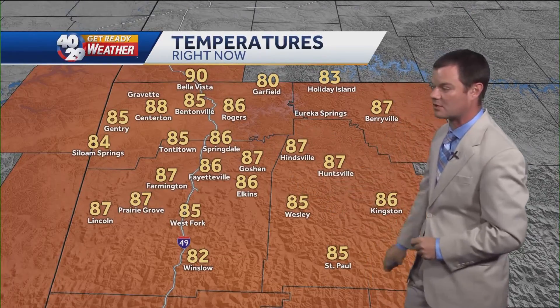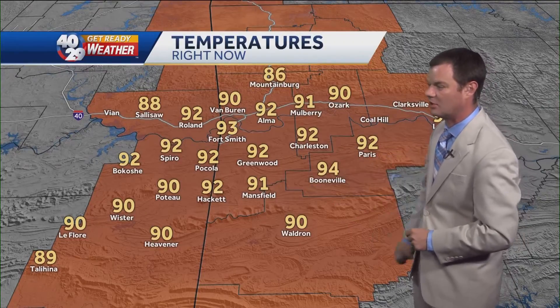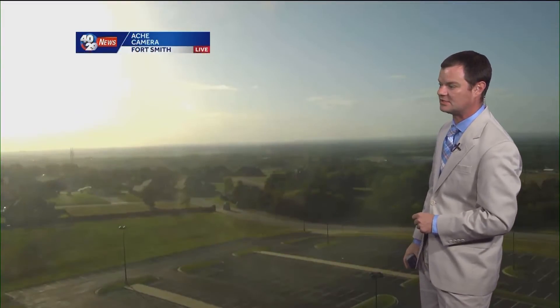Temperatures right now across northwest Arkansas mostly in the mid 80s. What a great shot of Sunset Mountain here near Winslow — you can see a little bit of haze out there on the horizon. River Valley, we're mostly in the lower 90s. Out to Fort Smith, clear skies as the sun starts to dip over the horizon.